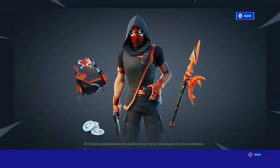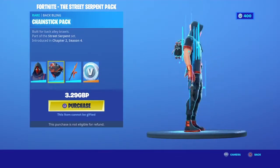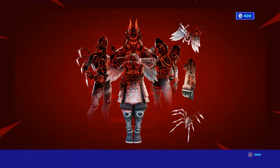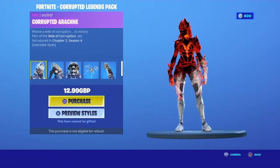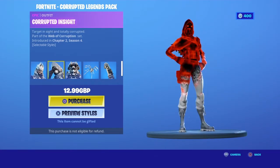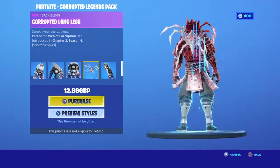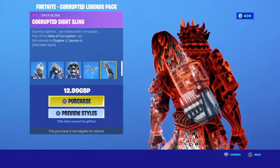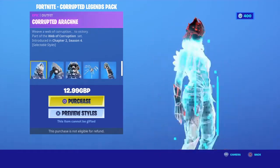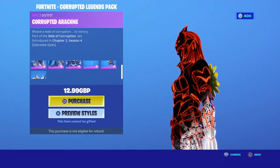And then of course we have the pack, and then we have the Cropped Pack. This is actually a good skin, I like it — I like the funnel. I actually like this. And then the back bling that goes with it. I can't see the other back bling but you know, it's good stuff.